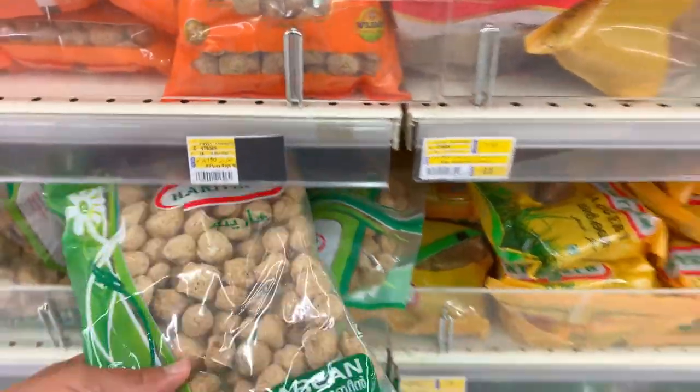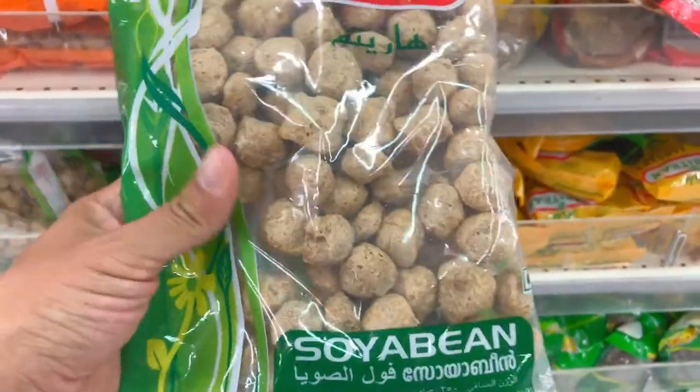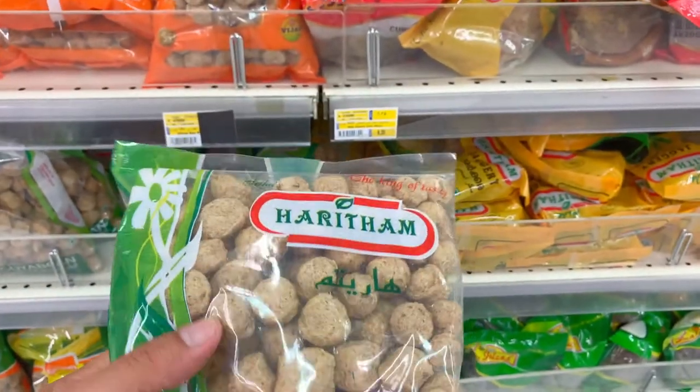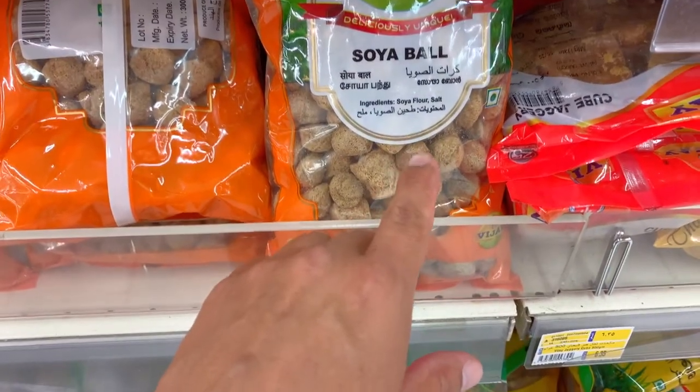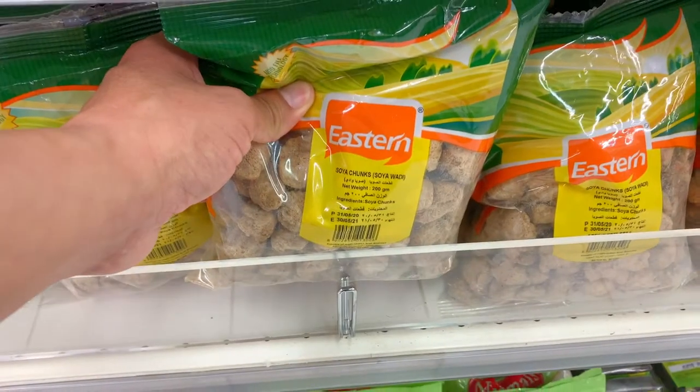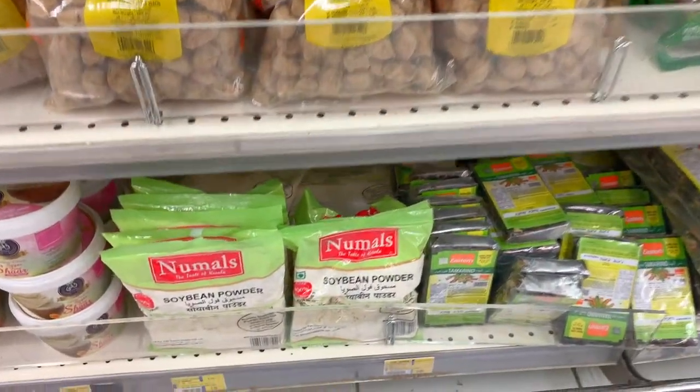Let me show you these soya bean chunks — the only ingredients are soya flour and salt. You can use them as a meat substitute in spaghetti or any mixture; just hydrate them and they work really well. They also have soy chunks and soy bean powder. Lulu Hypermarket is one of the best places if you're vegan living in Saudi Arabia — they continuously bring more and more vegan items every year, and I've been vegan for going on three years now.